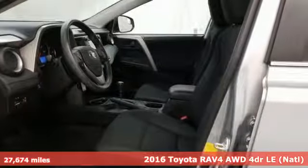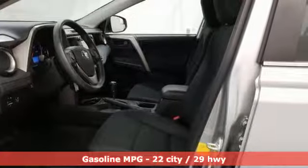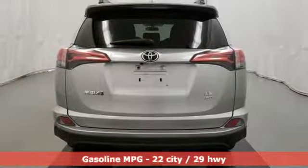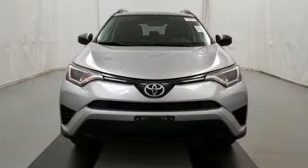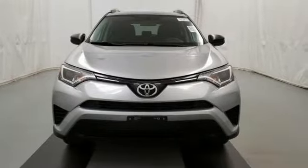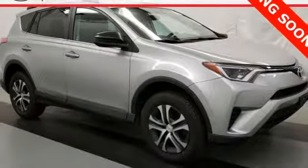A great vehicle is comprised of great features like these: smart device navigation, wireless phone connectivity, manual tilting steering column, and three 12-volt power outlets.